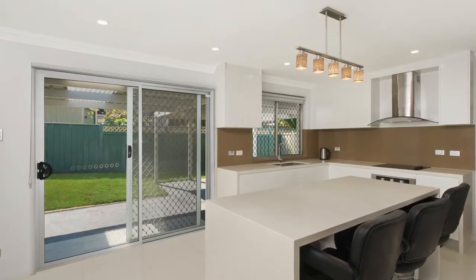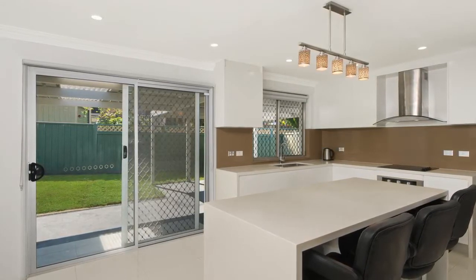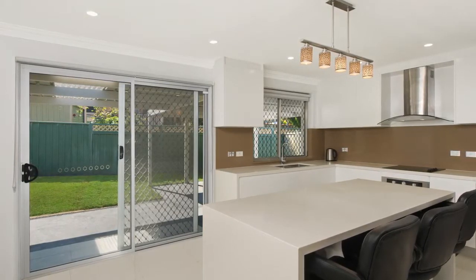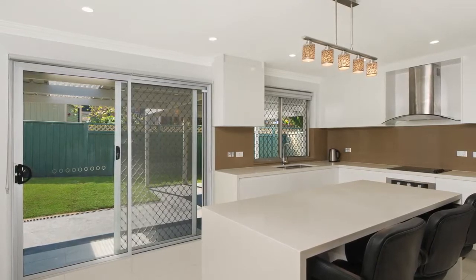The kitchen is a feature in itself — exquisite in its design and jam-packed with brand new quality stainless steel appliances. One thing is certain: every detail has been cleverly thought of to bring you a spectacular space.